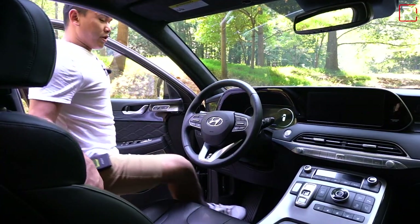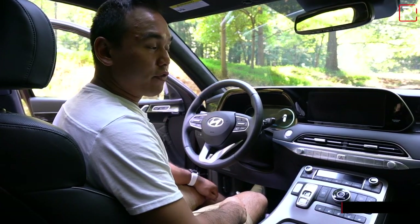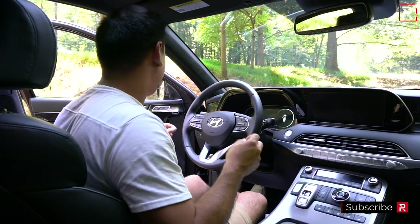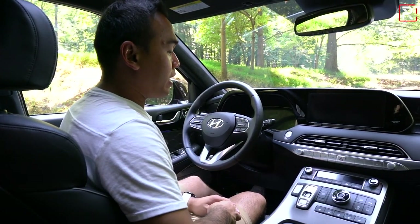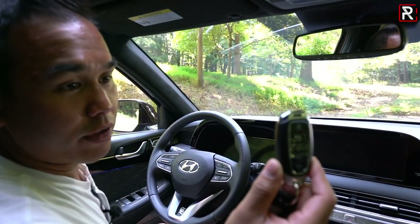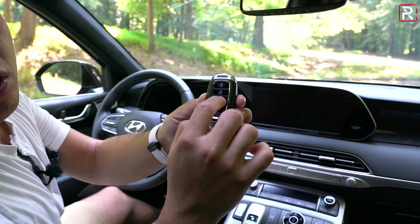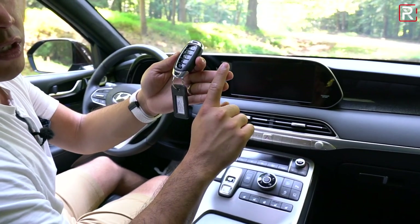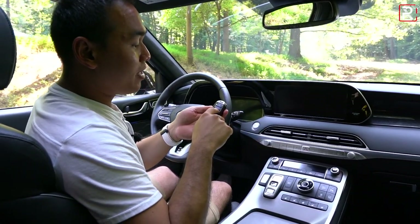Moving on to the interior, the Palisade is a little bit more luxurious-feeling, though that depends on taste. Shutting the door has a very solid thunk — it almost sounds like a European car. The Hyundai key fob has push-button start and comes with remote start built in, which the Kia does not have on the key fob. With Kia, you'd need to add remote start as a dealer accessory or use the UVO Connect app, but Hyundai gives that to you standard.